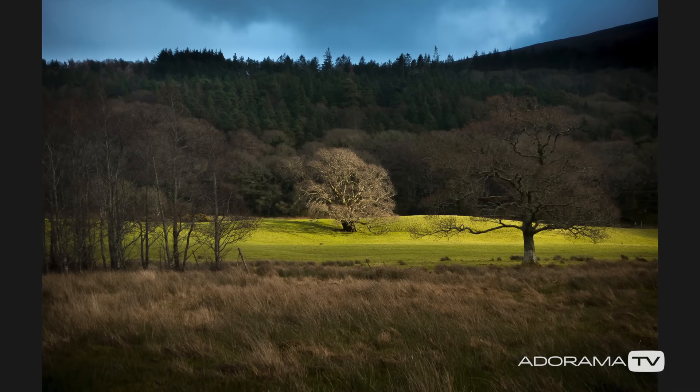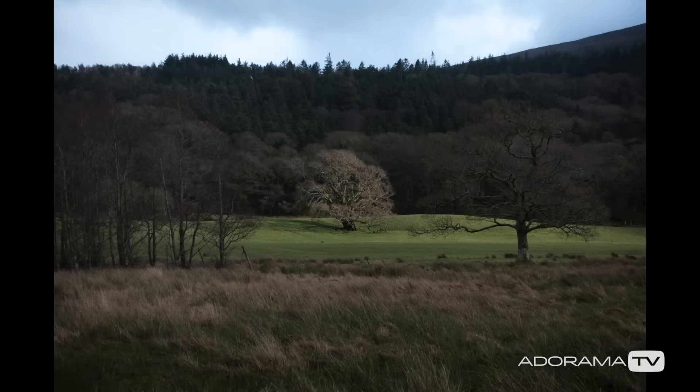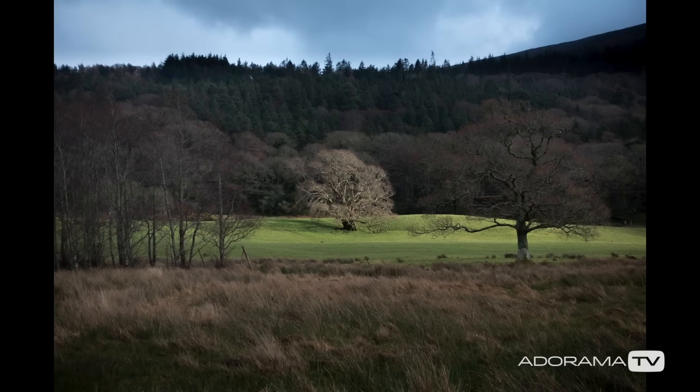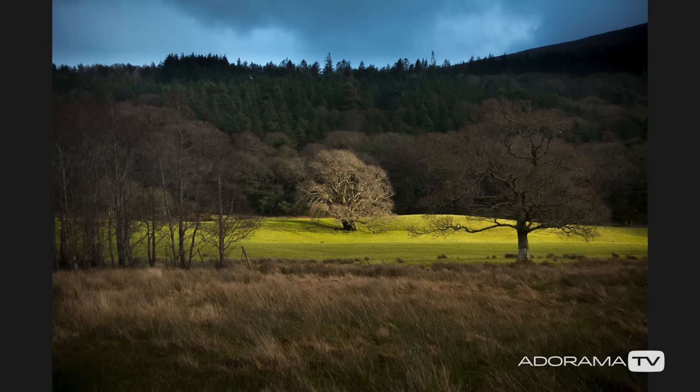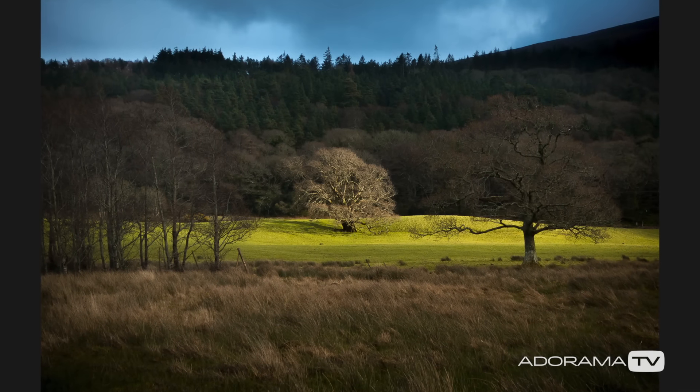I saw some dark clouds in the background of my photograph where a few rays of light were just shining through. I waited for them to hit my scene and managed to press the shutter exactly once. A few tweaks later and the photograph looks just the way I imagined it initially. The raw material was there and the light tweak made it all work.